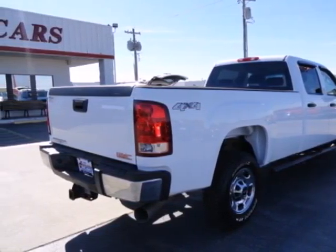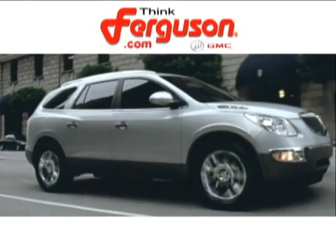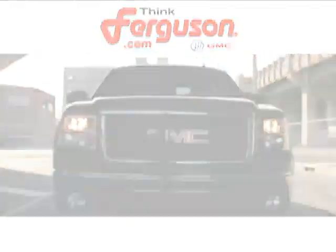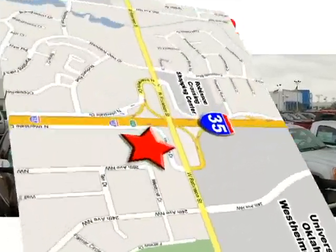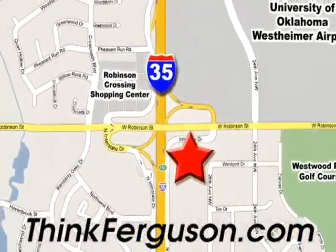Take it for a test drive today. The deals won't get any better than they are every day at Ferguson Buick GMC. The customer service is great too. We are conveniently located off I-35 and West Robinson Street in Norman, Oklahoma.